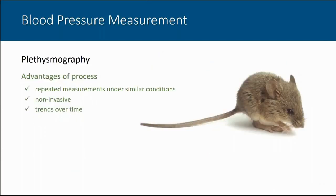The primary advantage of plethysmography is that we can perform repeated measurements in an individual animal over time under similar conditions. We can track systolic arterial pressure before, during, and after a drug treatment or intervention. It is non-invasive, we can test several animals at a time with multiple apparatuses, and it is sensitive to detecting trends in systolic arterial pressure over time.